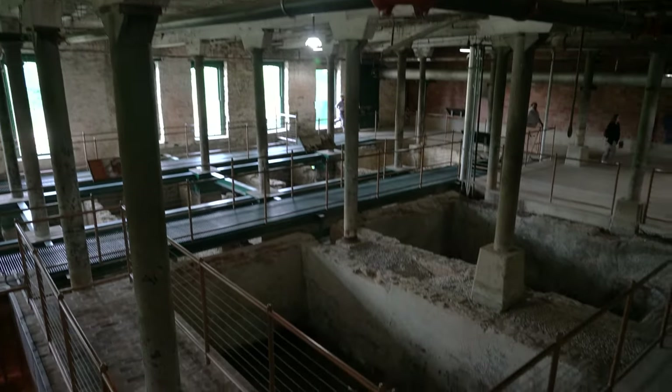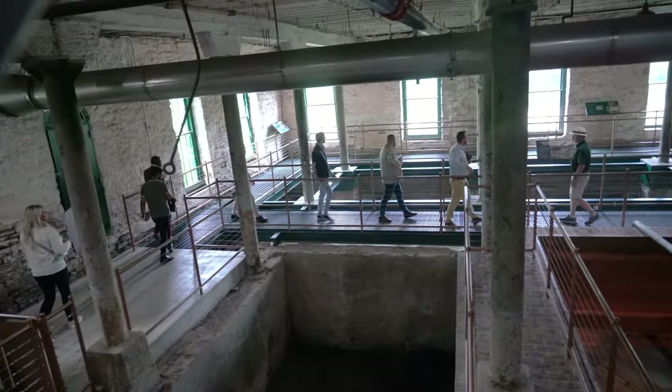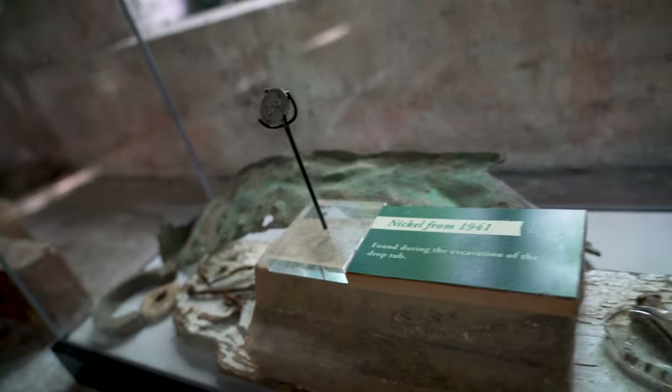Next, we stepped back in time as we entered one of the century-old warehouses where an interesting discovery happened recently. While excavating, they found the original fermenting pits from the 1800s still intact.